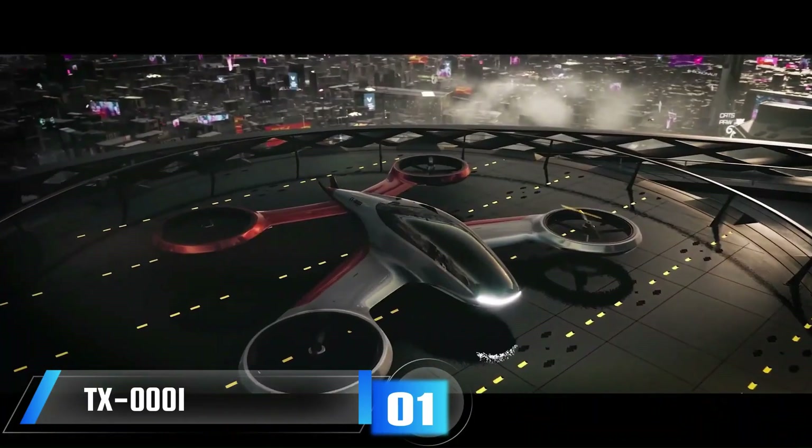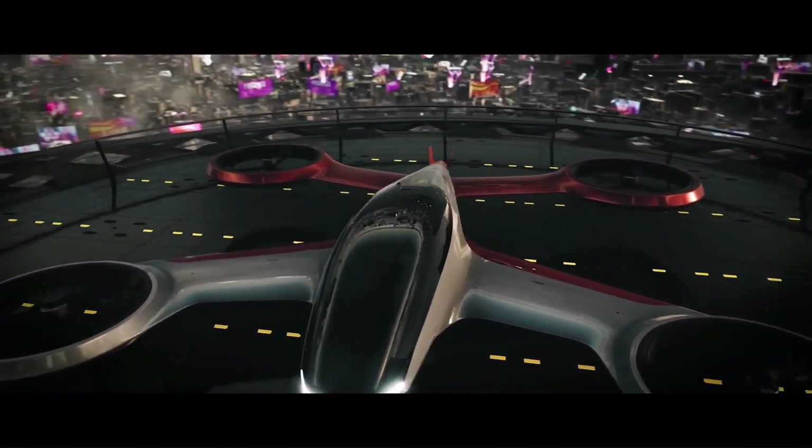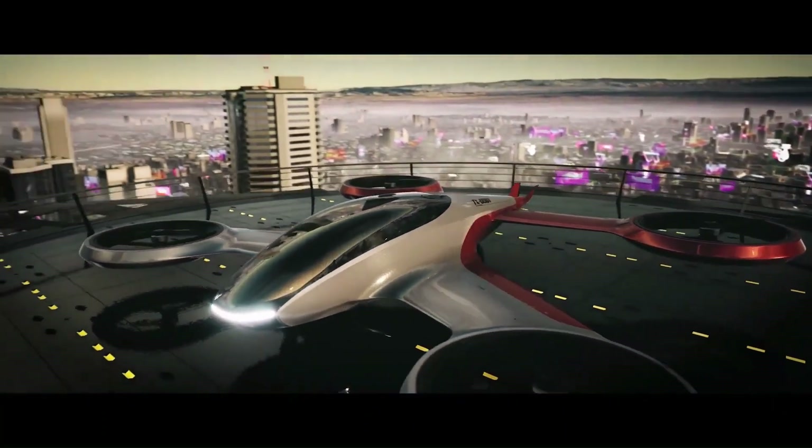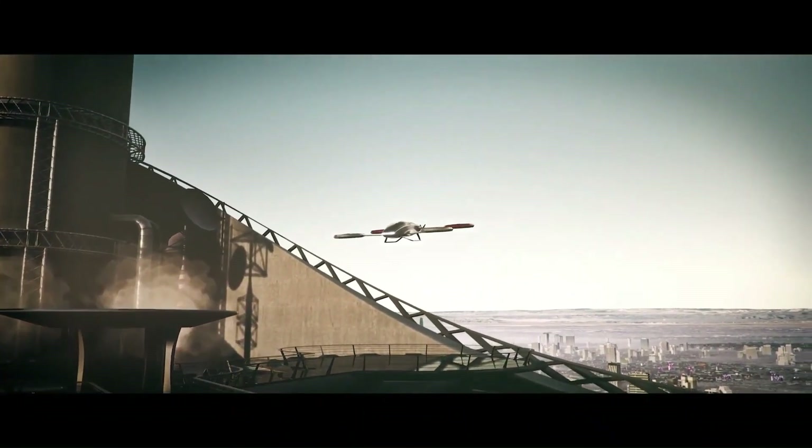The TX-1 is a two-seater electric vertical takeoff and landing aircraft, developed by the Chinese company X-Bing Aero HT. It is designed to be used as an air taxi for short distance urban transportation.